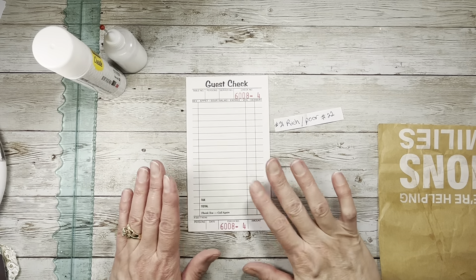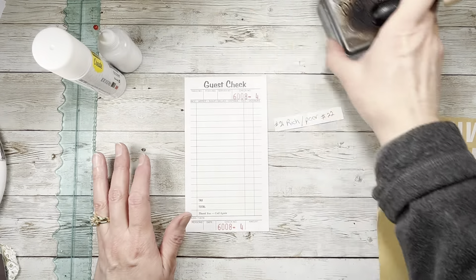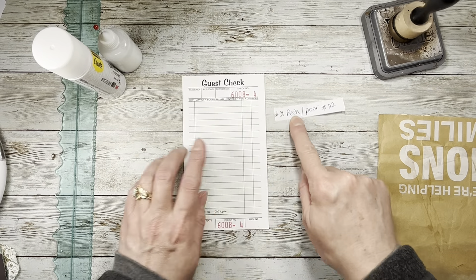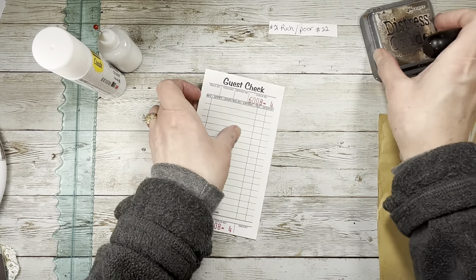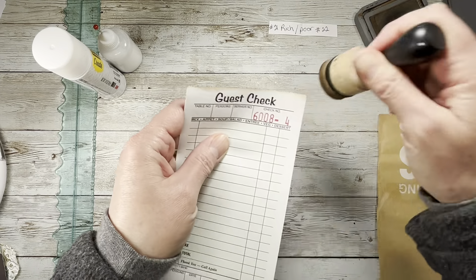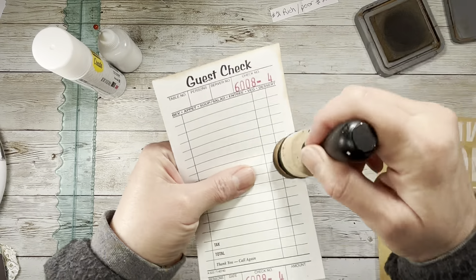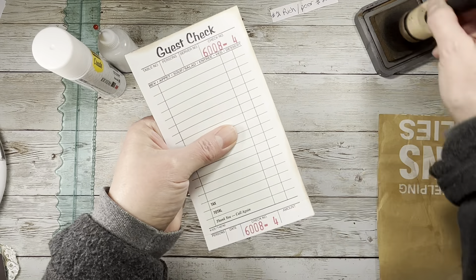Okay I am back. We are going to do some guest checks and the first one we're going to do is for Rich, but I'm going to ink this a little bit because it's kind of very white. And of course it can be left that way if you like it like that.